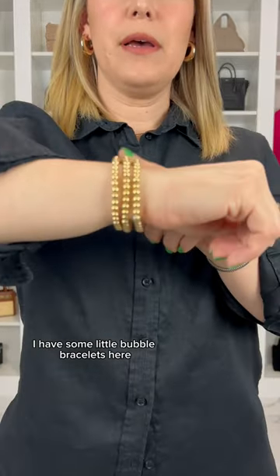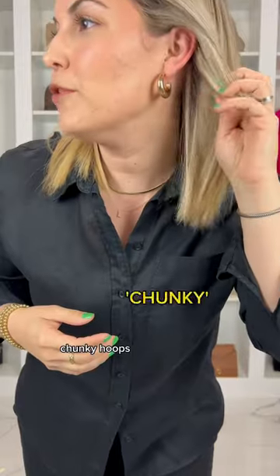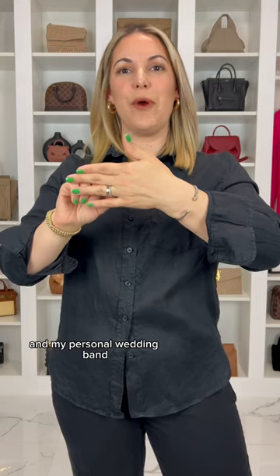I thought we would accessorize with gold statement pieces. I have some little bubble bracelets here, a chunky necklace, chunky hoops, and a little chunky ring. On my left hand I have my go-tos — this is my David Yurman cuff, a Cartier wedding love band, and my personal wedding band.